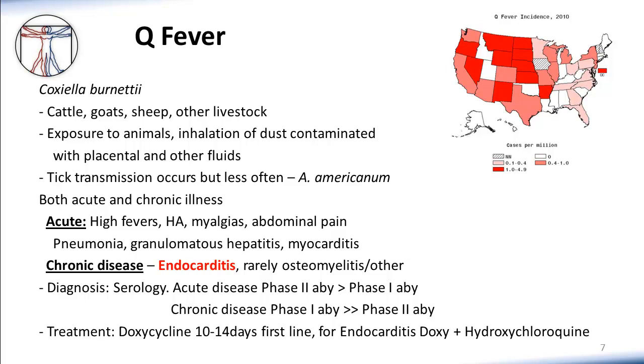Similar to many other tick-borne diseases, Q fever is susceptible to fairly short courses of doxycycline or fluoroquinolones. Although in cases of chronic infection, like Q fever endocarditis, we typically have to treat for many months and use both doxycycline as well as a second agent, which is typically Plaquenil or hydroxychloroquine.